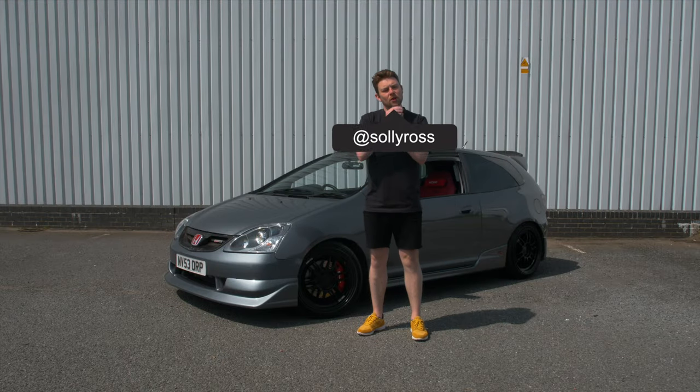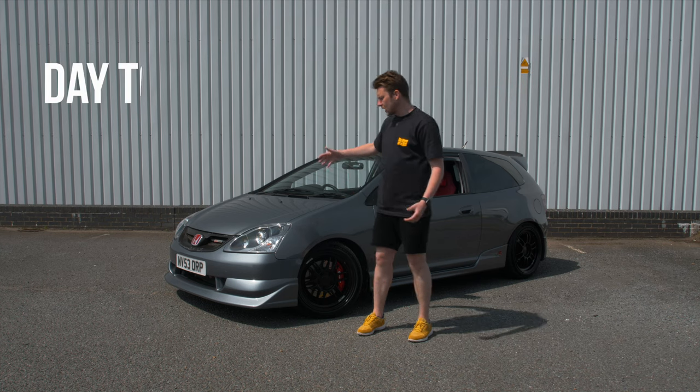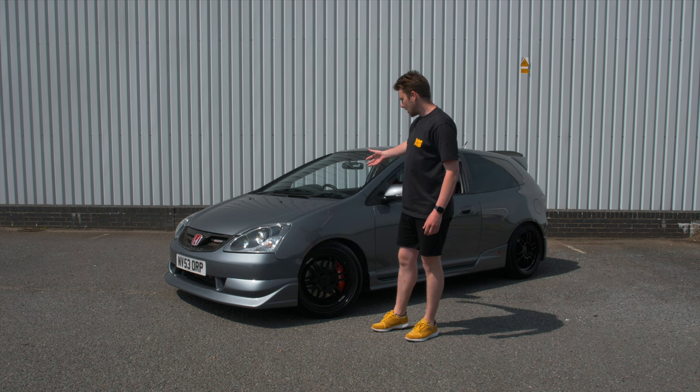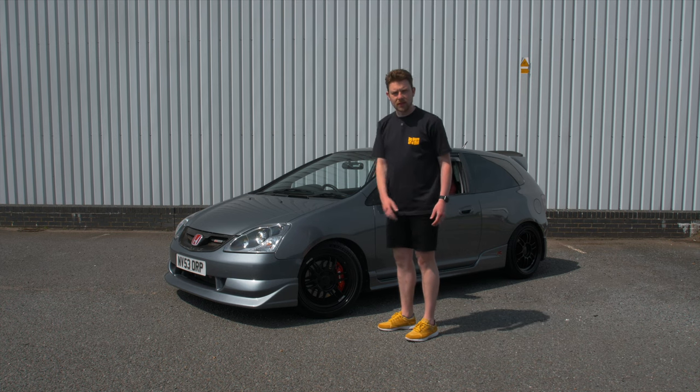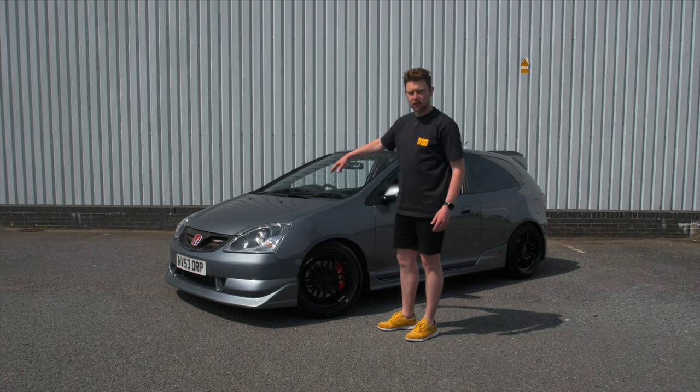Welcome to the video, welcome back to the channel. Today I thought I'd do a video on the day-to-day running costs of a Civic Type R EP3. If this is a car you're looking at getting, this covers the costs associated with general ownership, not really modifying it.